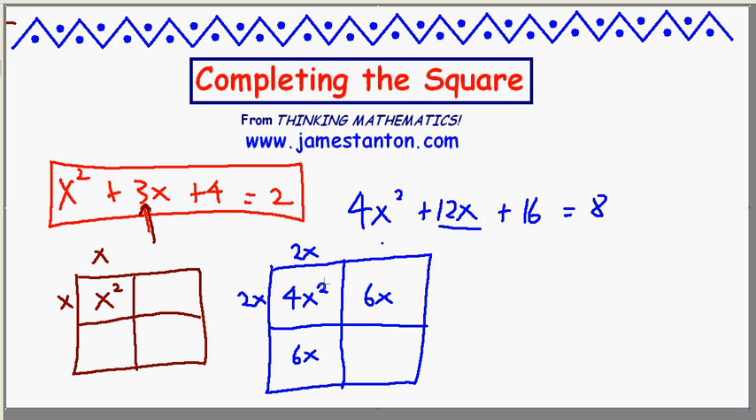And next, what number must be up here? Something times 2x equals 6x, which means this must be 3 — ditto this must be 3. 3 times 2x is 6x, which means the magic number I want is actually 3 times 3: 9. Alas, I have 16, but that's not a problem. I can make things work the way I want them to work.